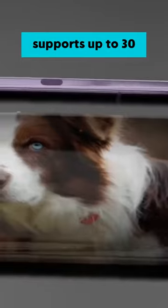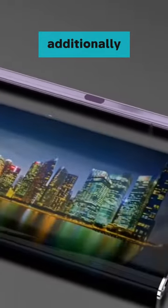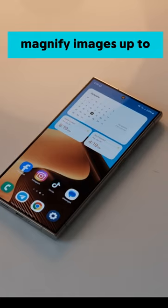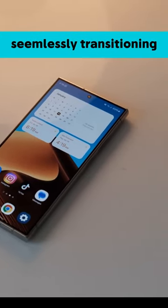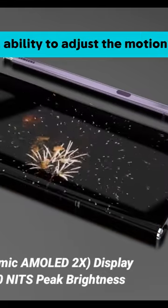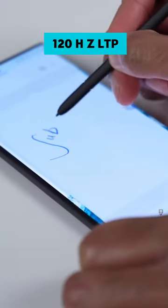The 8K resolution option supports up to 30 frames per second. Additionally, the device features a zoom function that allows you to magnify images up to 10 times, seamlessly transitioning between the main camera and the zoom lenses. You also have the ability to adjust the motion smoothness from 1 to 120Hz LTPO.